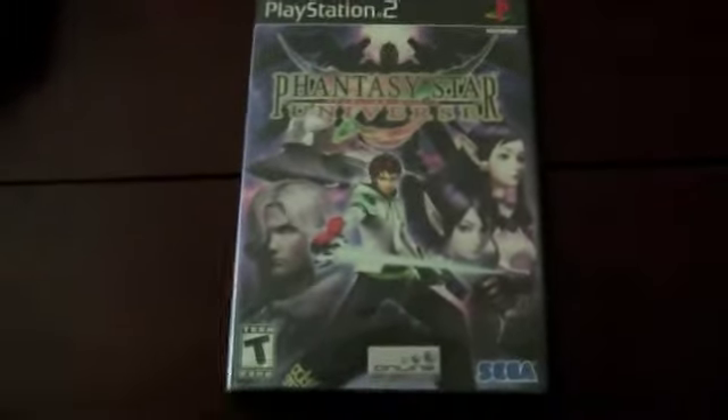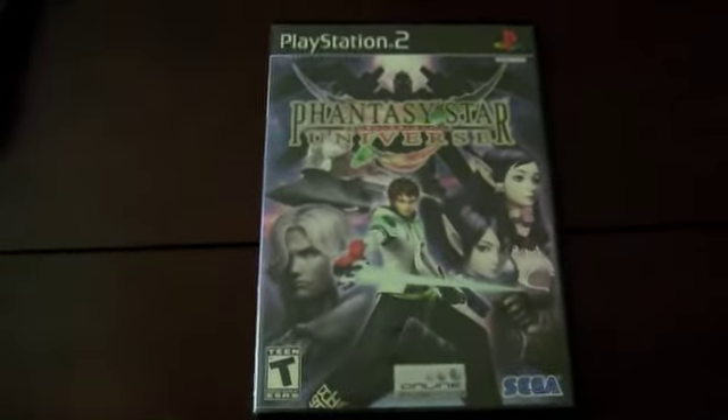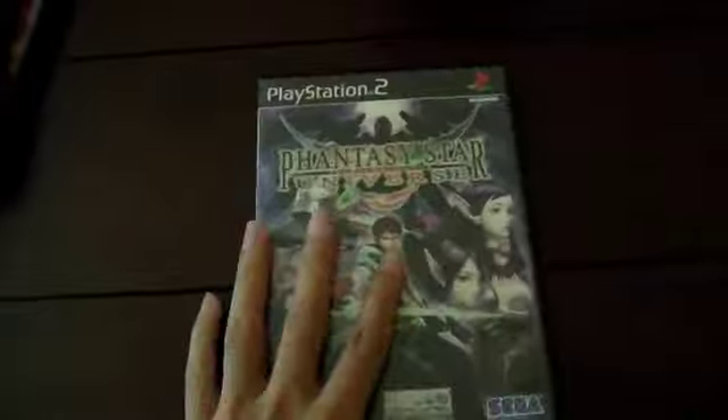I got Phantasy Star Universe for only two dollars at a pawn shop. It was in considerably good condition — the case was fine, it just had the number written on the spine, so I swapped the case out. It's still in a pretty good case now and it's complete with the book and everything.